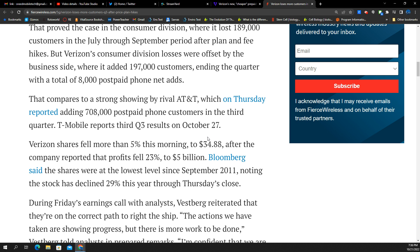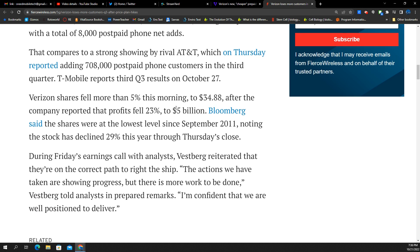AT&T rocked Q3 per usual — that's not new, they've been like this for a couple of years now. Time to wake up and smell the coffee. And T-Mobile is going to report soon, and we expect a big quarter from them. That's just what they do.